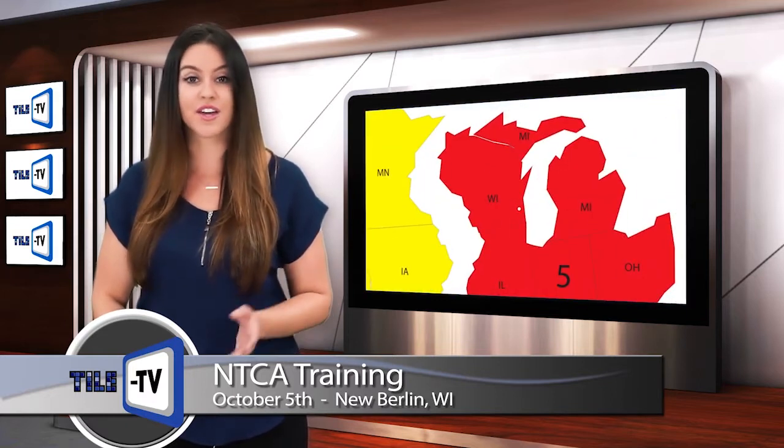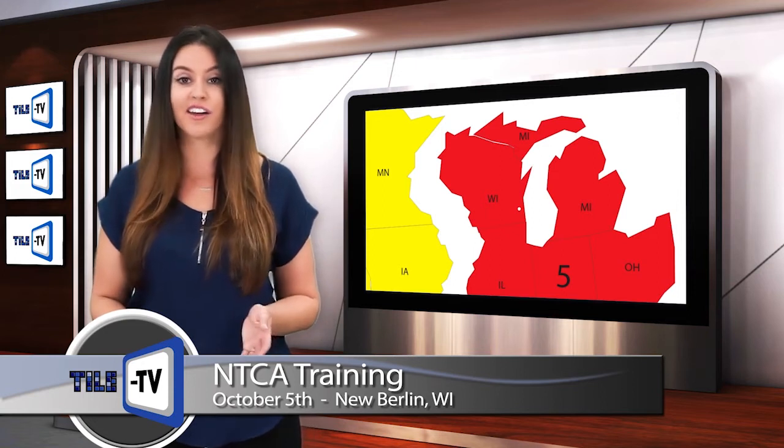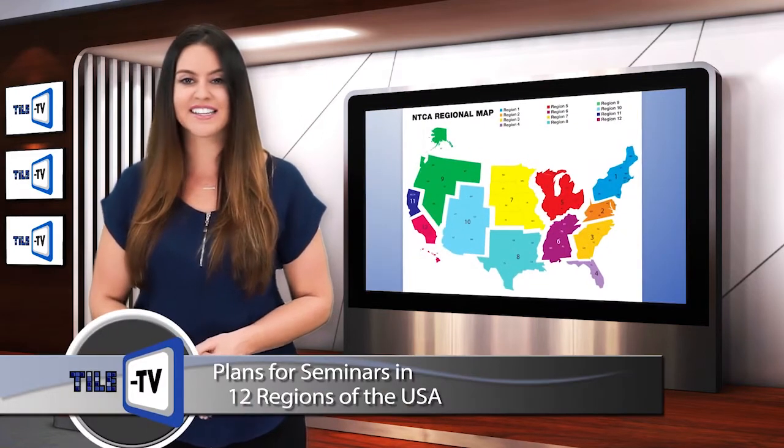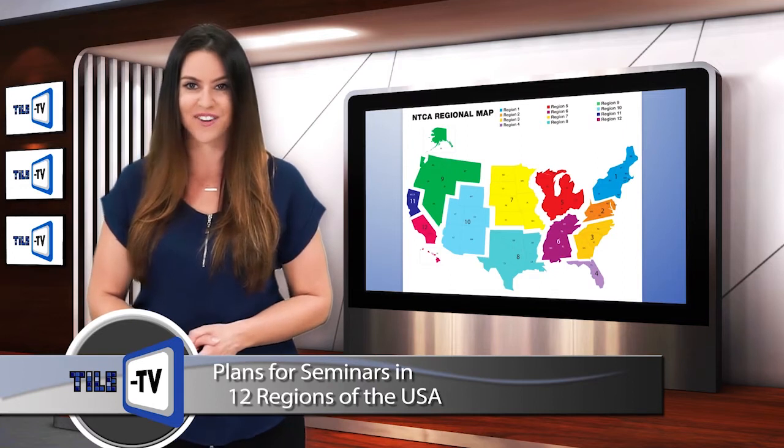Based on the results of this program, the NTCA will aim to modify and expand it for a full rollout in 2018 over several areas of the country. Currently, the plan is to have two seminars in each of the 12 regions of the NTCA.